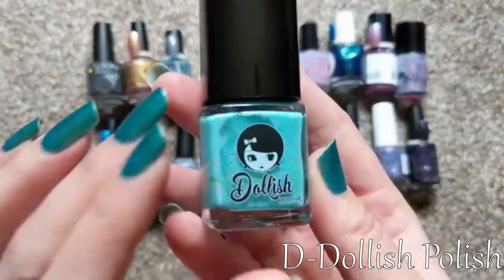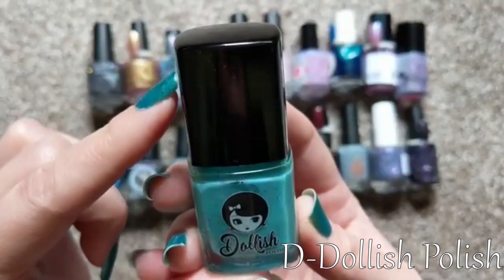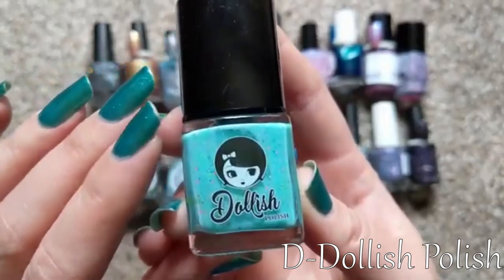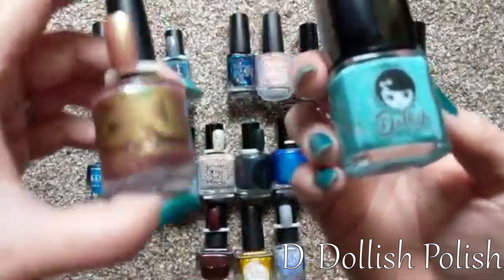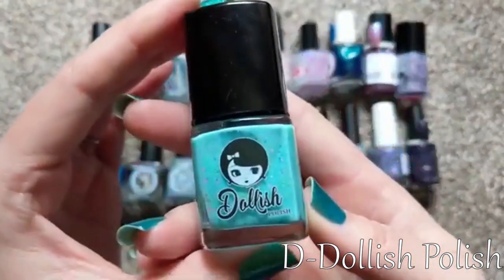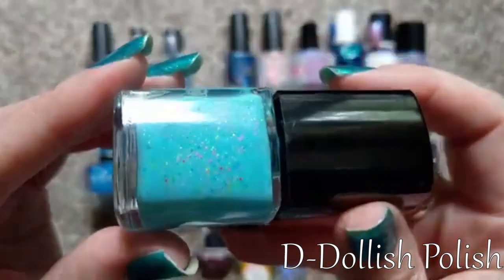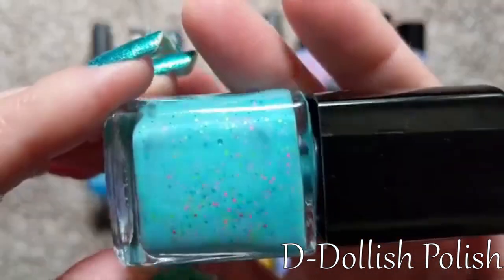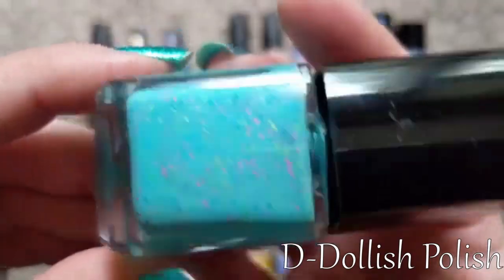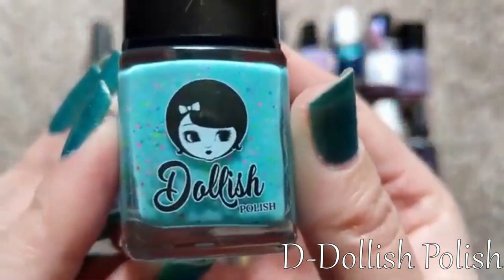For D, we have Dollish Polish. I don't actually have that many from them, and it's a silly reason — it's essentially the bottle. I'm kind of weird about my caps; I don't like the square caps, but I do like some of their polishes. I should just get over my lid issue. For D I picked Where My Peeps At — a really new-to-me polish from the last Polish Pickup order. It's a beautiful bright blue, sort of turquoise, full of neon glitters in yellow, green, pink, red, and purple. Really fun and a must-have that month. So for D we have Dollish Polish.